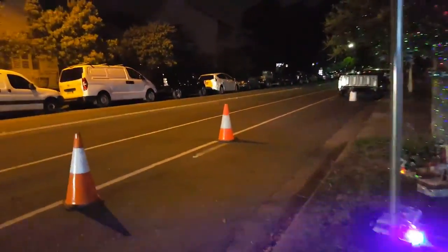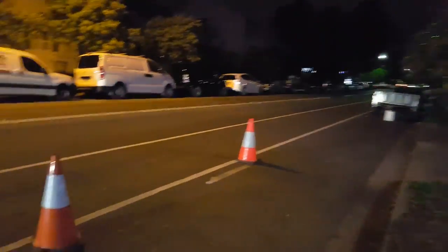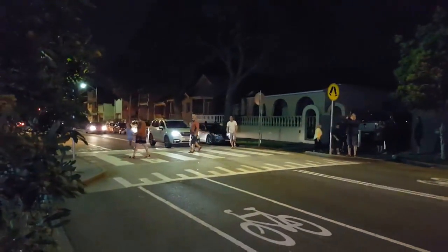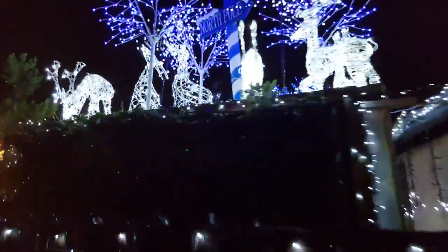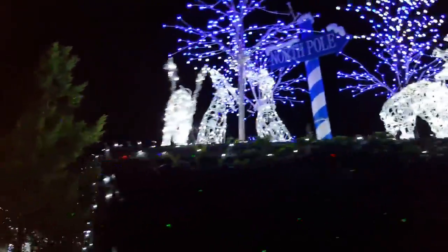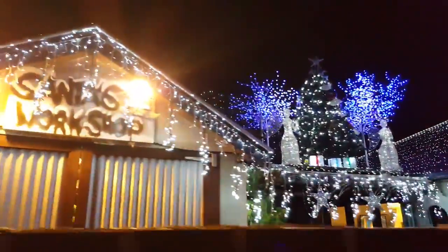It doesn't stop there, of course. You can see that the street has had some controls put on it to make sure that everybody stays safe and the crossing is being used as it should. It continues on through to the garden shed, with some indications there of the North Pole, and apparently this is Santa's workshop over here.